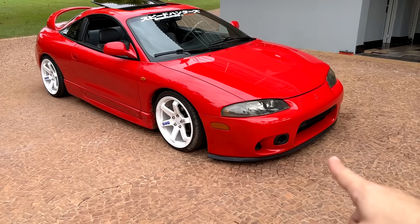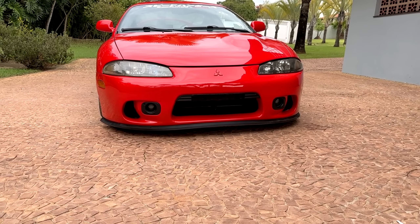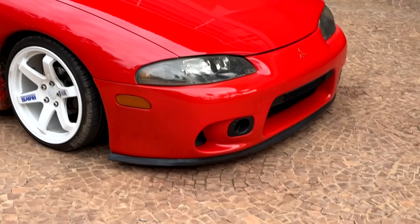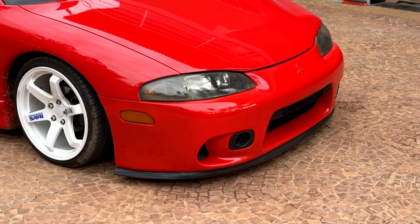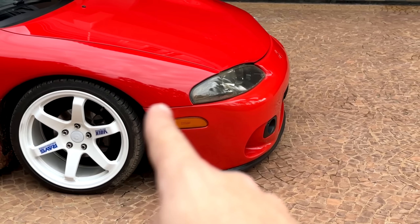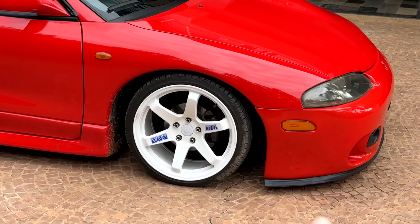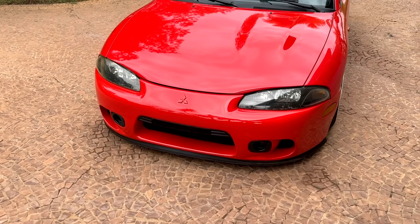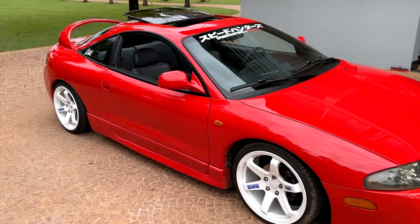A primeira modificação é o Front Lip, pessoal. Esse aqui é o Front Lip universal que é vendido no Mercado Livre. Além da estética, eu coloquei ele também pra tentar ajudar a proteger o para-choque. Porque como o para-choque é muito baixo, ele rala demais, trinca aqui do lado. Se vai ajudar ou não, só vou saber depois de alguns dias.